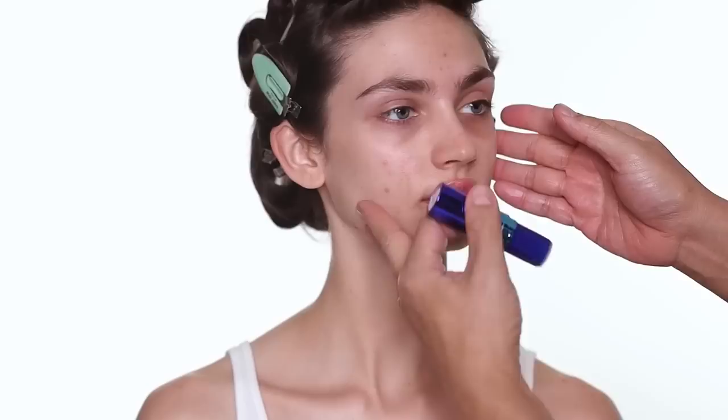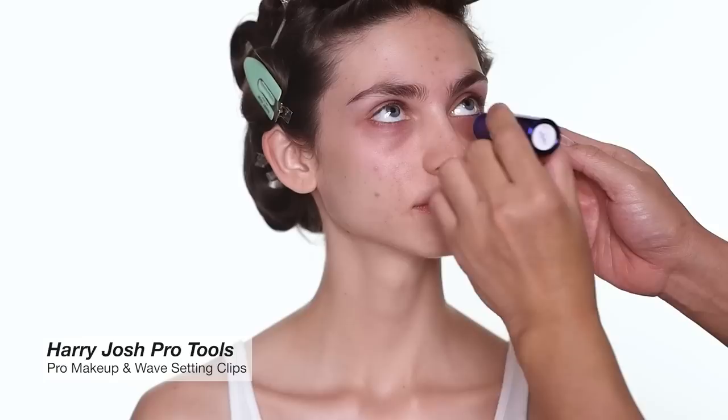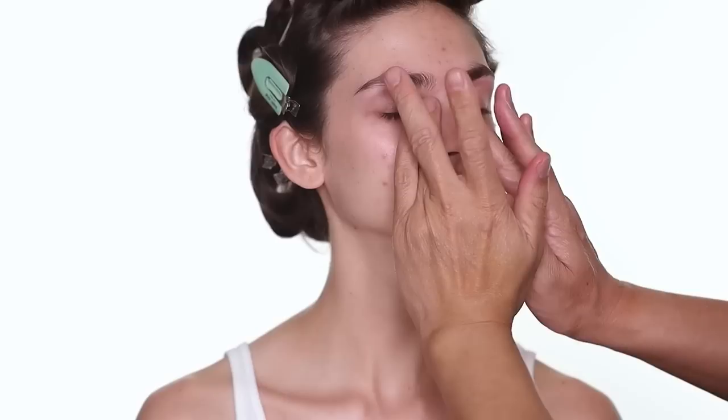To start every makeup I prep the skincare first. The first product I'm using is the Summer Fridays lip balm — this is a beautiful lip balm, I always like to use this kind under makeup. The second product I'm using is the purple cooling eye stick from Nymia Beauty. This is a great eye stick to prime your eye under makeup — it has caffeine to wake the eye up and prime the eye area really well.